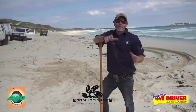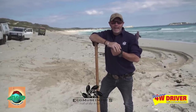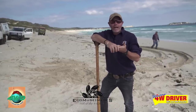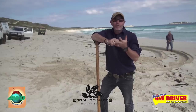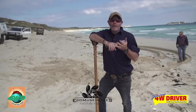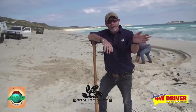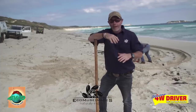That was absolutely textbook. Let's go through that. First and foremost, grab the shovel, clear the sand out — do a bit of hard yakka. Second, let some more air out of your tyres. Third, make sure if you've got traction aids, you use them. And then once Nick was out onto that soft stuff, he didn't put the boot down — he just let the car idle its way back up off the beach so he didn't spin the wheels and go back down.